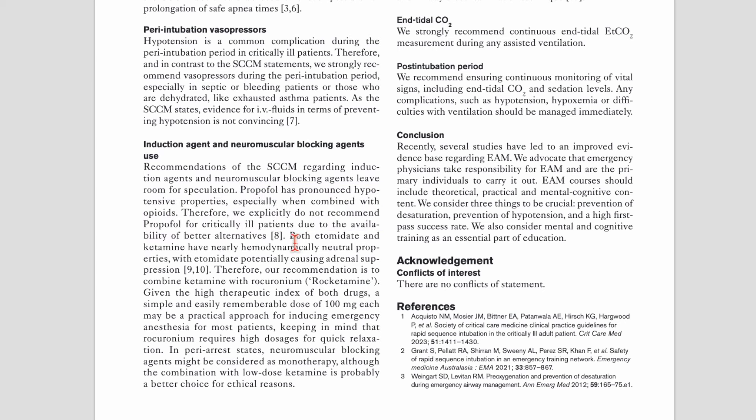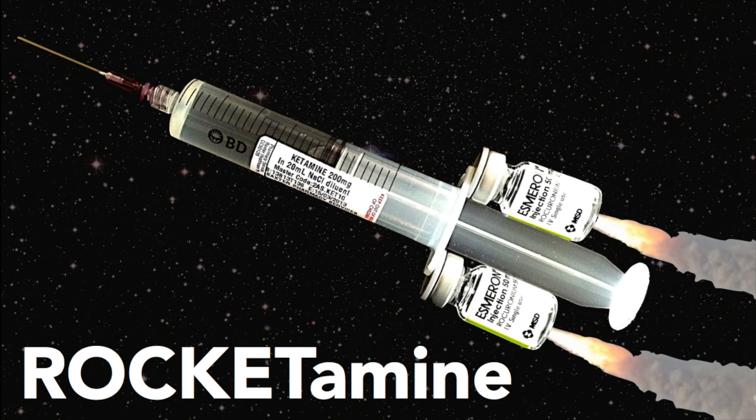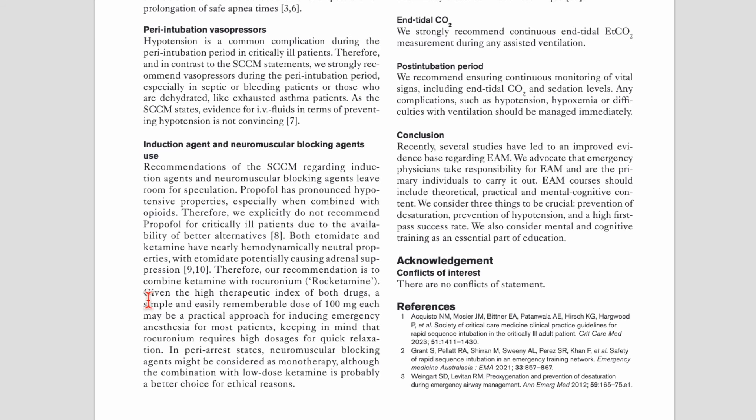Etomidate and ketamine have nearly hemodynamically neutral properties, but etomidate potentially can cause adrenal suppression. A recent paper suggested an association with adverse outcomes with etomidate, and that debate will probably go on for a while. Their pragmatic recommendation is to stick to ketamine with rocuronium — and this made me laugh — they've used the word 'roketamine' that I coined in a talk in 2013, with an accompanying image that became a bit viral at the time.